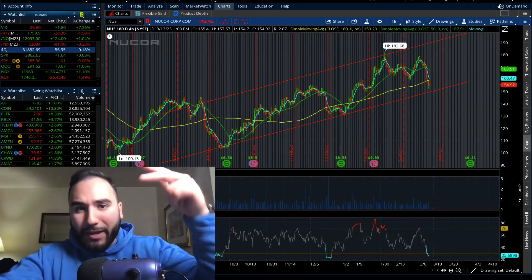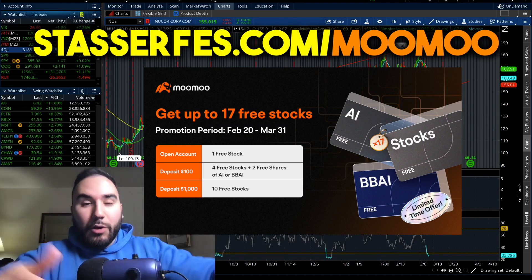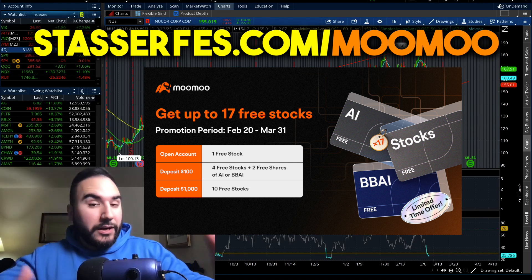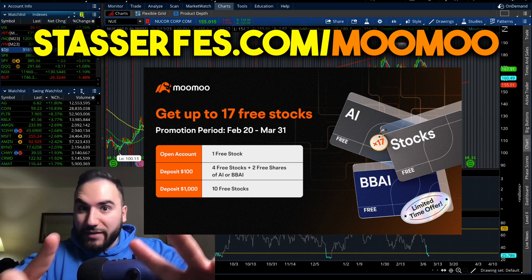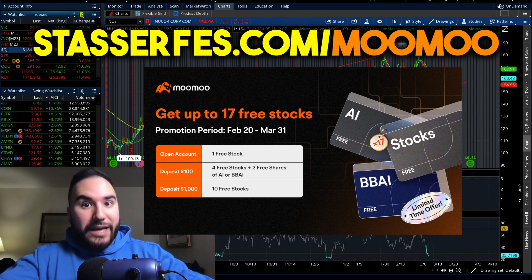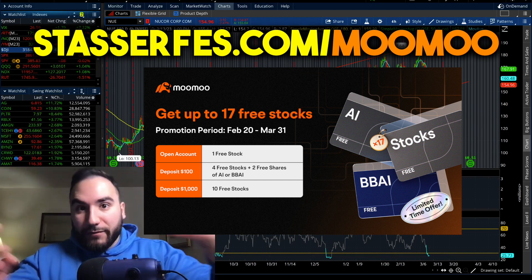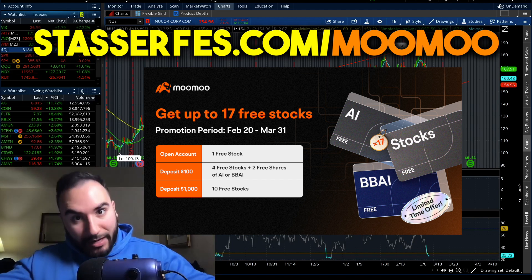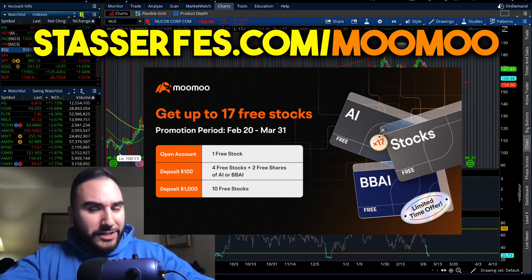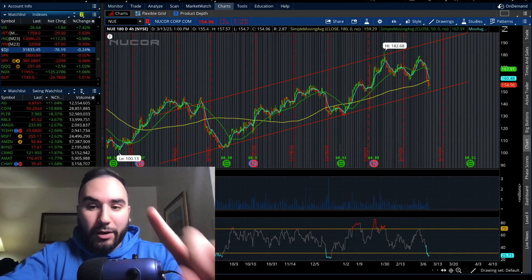If y'all find value, hit the like button, make sure to subscribe, and don't forget to get up to 17 stocks for Moomoo — use that link down below. Once you open up an account, you get one free share of stock. If you deposit at least a hundred bucks, you get another six free shares. That's seven stocks. And if you deposit at least a thousand bucks, you get 17 stocks — another 10 on top of the seven.